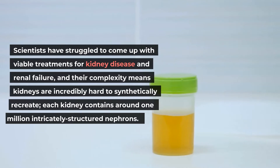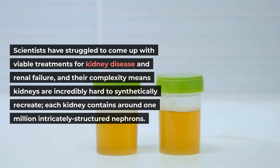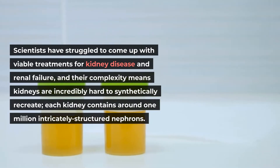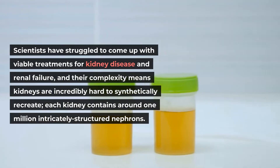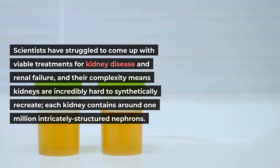Scientists have struggled to come up with viable treatments for kidney disease and renal failure, and their complexity means kidneys are incredibly hard to synthetically recreate. Each kidney contains around 1 million intricately structured nephrons.